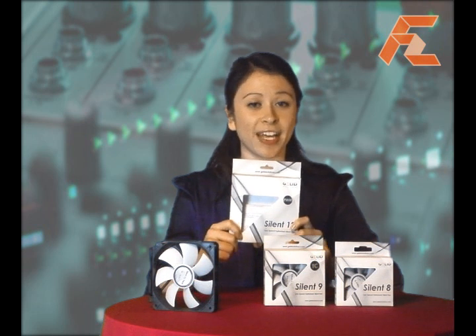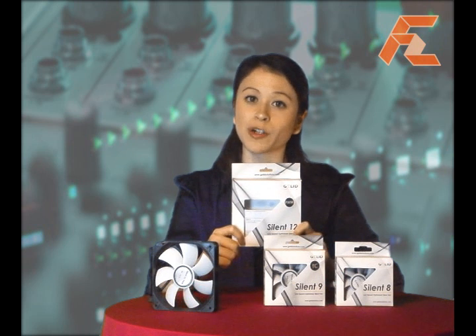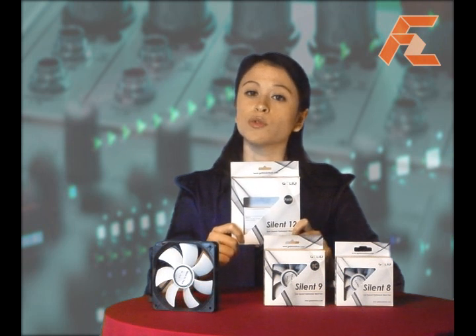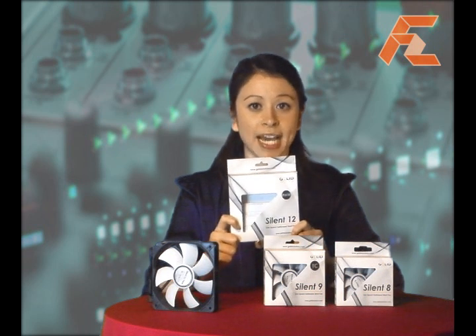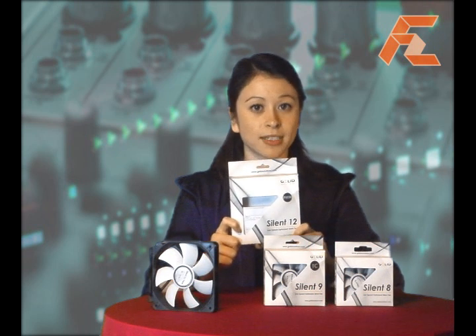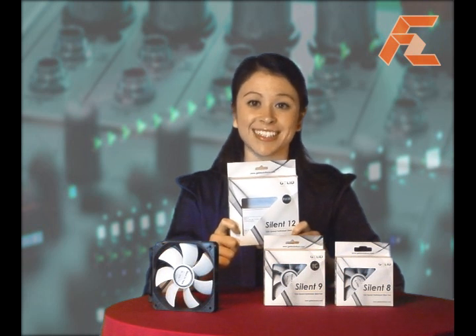They list the fan's specifications and performance data, and seem to have a five-year warranty, something quite unusual for a fan. Included in this box are the technical document and warranty cards, as well as four rubber fan mounts, which are used to attach the fan to a suitable place in your chassis.